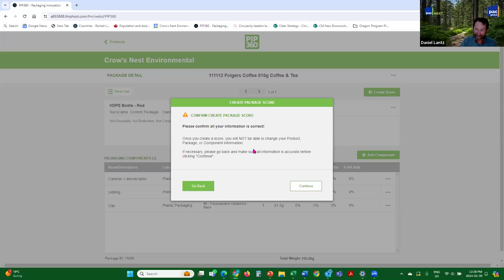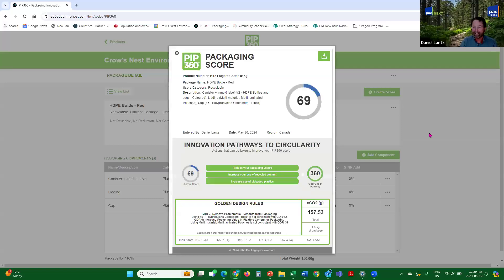Create score. Here's where that warning comes up — make sure it's correct because you can't go back. If you do need to go back, you can make your changes and then come forward. So you say 'continue,' and there's your score — a 69. To get to 360: reduce your packaging weight, increase your use of recycled content or bio-based plastics. We used to say 'increase your recycling rate,' but all users said they don't control the recycling system. So we changed the pathways to reflect things that the packaging producer, retailer, or brand owner actually control.